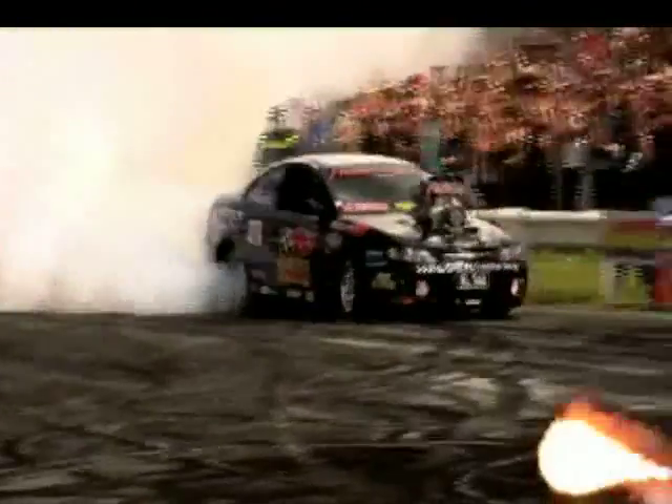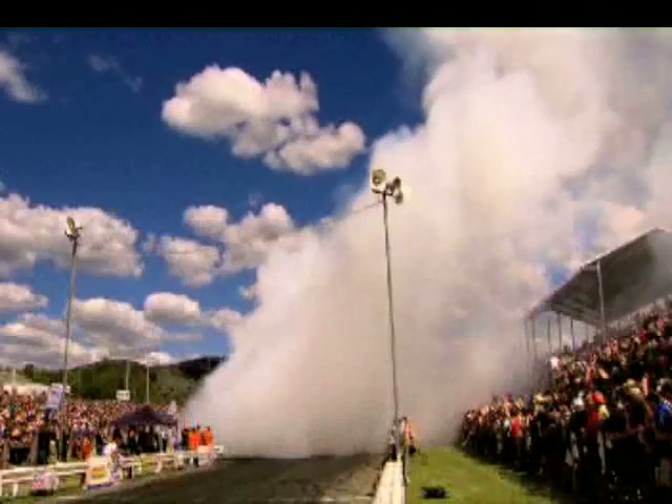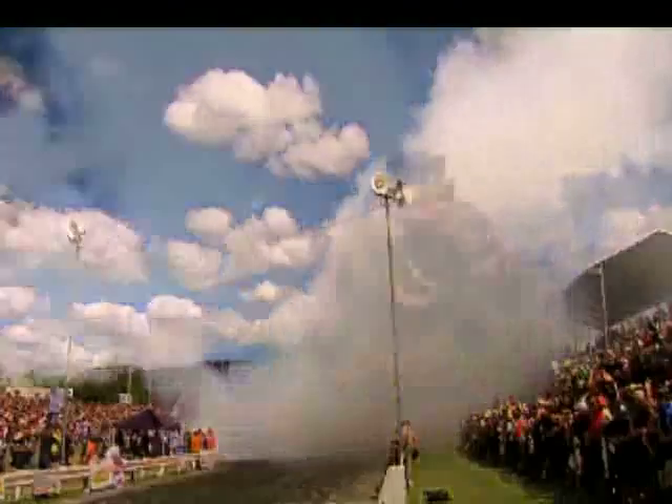Peter Gray is a true burnout master, and the Flying Hog kicked off strongly with a sustained burnout in his supercharged 502 cubic inch Big Block Monaro. Gray's optimal revs for almost a minute and a half saw the tyre sidewalls say goodbye.